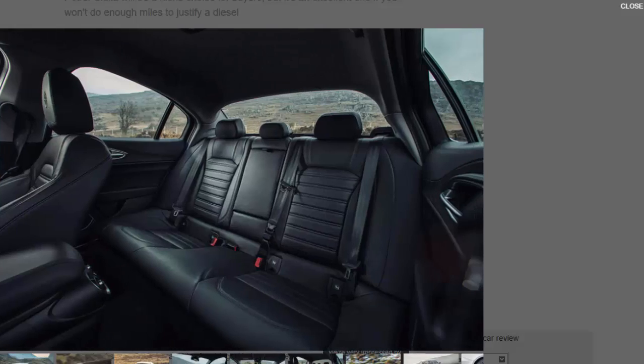Our car, like the vast majority of Giulias in the UK, is in Super specification — one up from entry-level Giulia trim. It gets you 17-inch alloys, part-leather seats and paddle shifts for its automatic gearbox, because the Giulia will only be available in automatic form in this country.